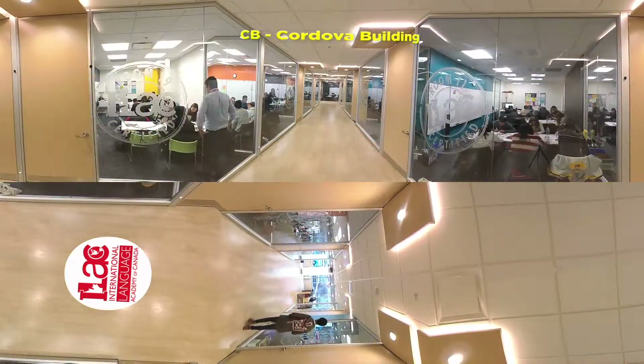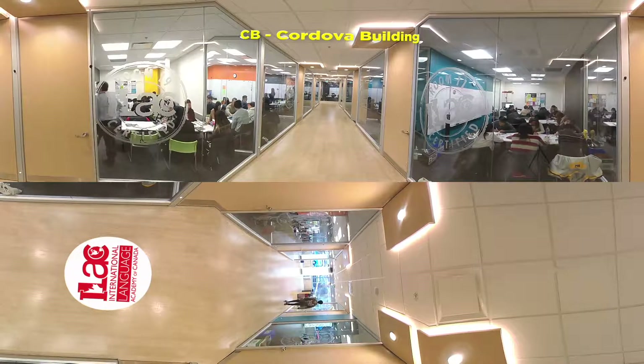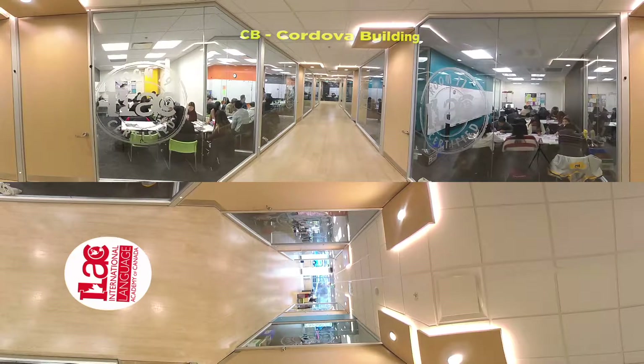Check out this large hallway with all the spacious classrooms on each side. We're gonna have a look at the classrooms a little bit later during our tour, but for now let's move on to WHB, or West Hastings Building.